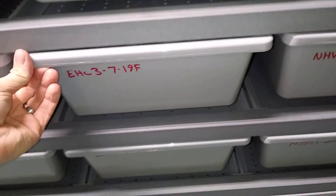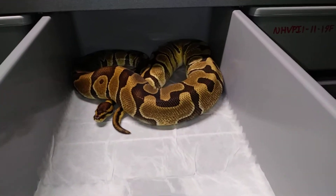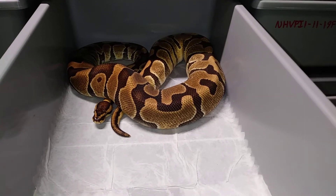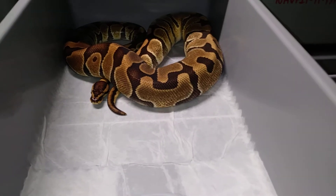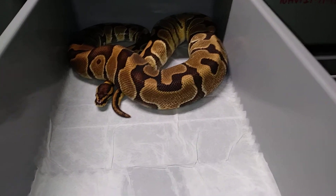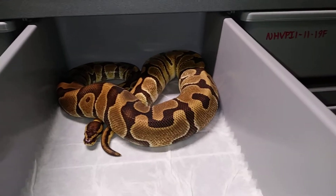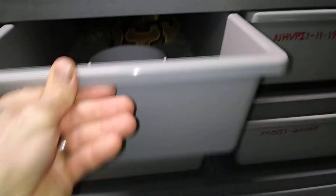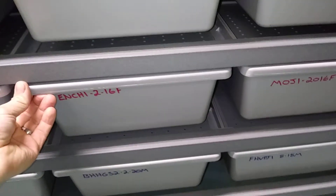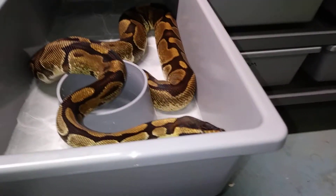Another inchy head clown female — she's gonna lay in a couple weeks, she's really close. Also paired up with an inchy head clown male. Having two of those females laying gives me better odds.